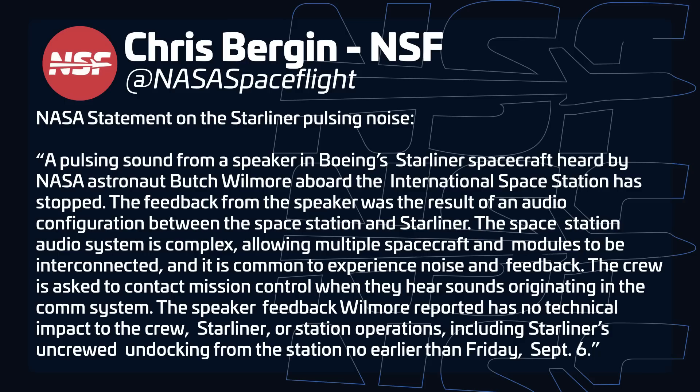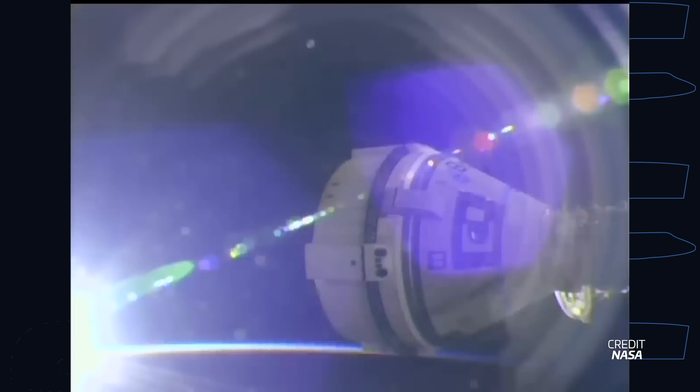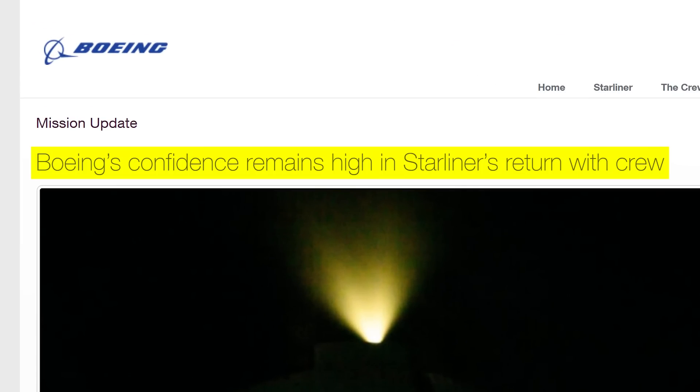This is a common issue, as the International Space Station is a complicated system of spacecraft and modules all linked together. These audio systems are vulnerable to noise and feedback, and the astronauts are instructed to contact mission control whenever they hear these sounds. With the audio issues resolved, NASA and Boeing are now preparing Starliner for its imminent return. As covered in previous episodes, that return will be without Butch and Sunny, who will stay on the station as part of the regular crew and are now expected to return on Crew 9 in February of next year. It's worth noting that Boeing hasn't updated its Starliner Updates website in a while — the last post still says Boeing's confidence remains high in Starliner's return with crew.